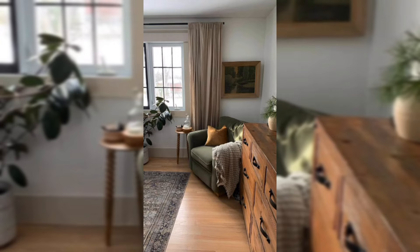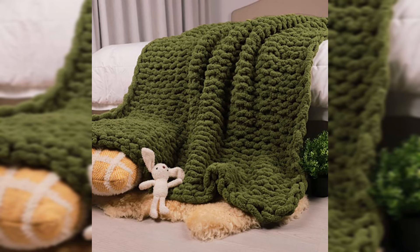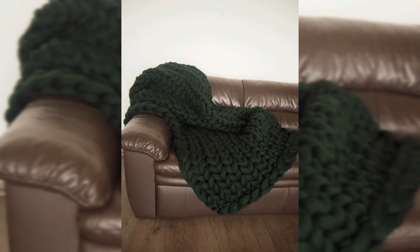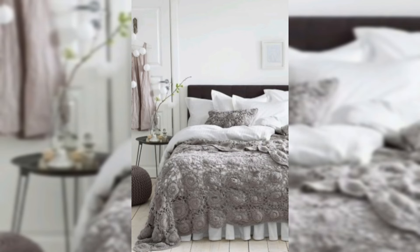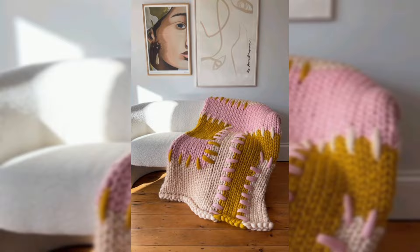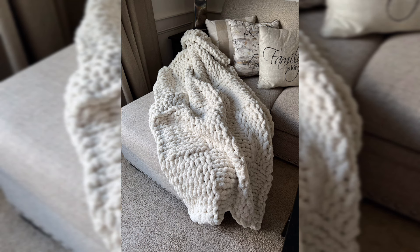All right, folks, we have covered a lot today on how to give your place a posh makeover without wiping out your savings. Remember, it's not about fancy labels or designer tags — it's about clever choices and a dash of creativity. Whether it's playing with color, snagging affordable furniture, or getting creative with DIY projects, there's a whole bunch of ways to turn your space into a stylish sanctuary. If you found these tips handy, don't forget to hit that like button, and drop your own tricks or questions in the comments. Let's build a community of savvy decorators. Thanks for hanging out with us today on Inspired Deco — stay tuned for more down-to-earth budget tips!